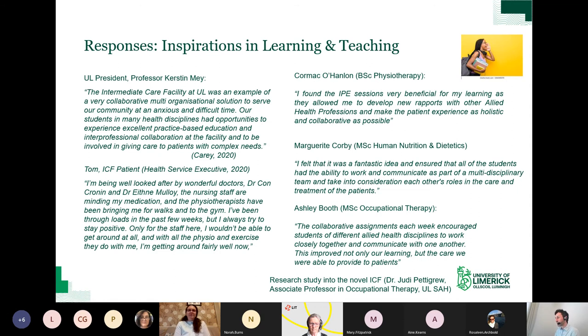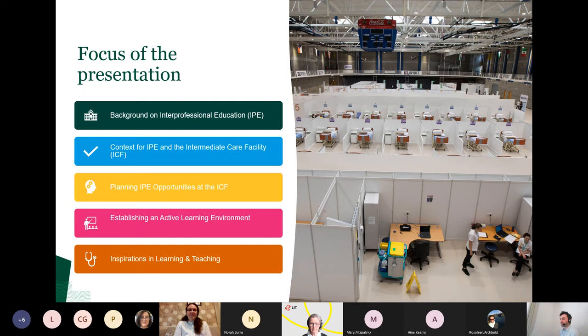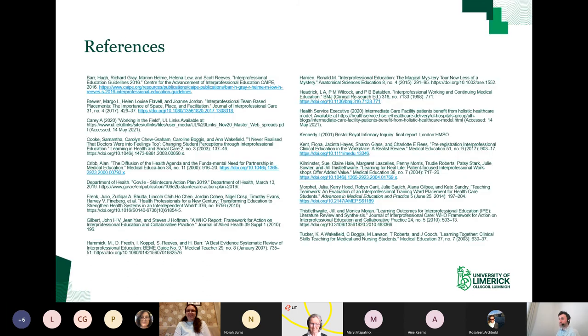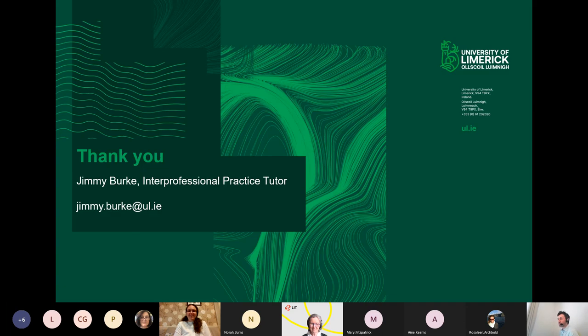A research study into the ICF is being conducted by Dr. Judy Pettigrew, who is an Associate Professor in Occupational Therapy at the UL School of Health. So we've talked about the background and context for IPE, planning IPE, and establishing an active learning environment, and we've looked at inspirations in learning and teaching. To close, I want to thank everyone who supported IPE at the ICF. I think this quote captures the sentiment: ultimately, the greatest lesson that COVID-19 can teach humanity is that we are all in this together. Thank you all very much for your attention, and if anyone would like to get in touch with me at any stage to discuss anything further, I would be delighted to talk with you.